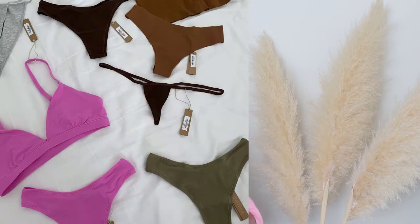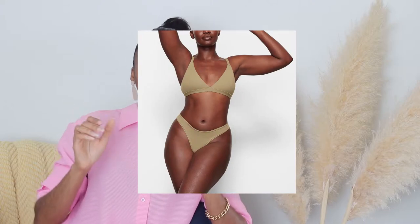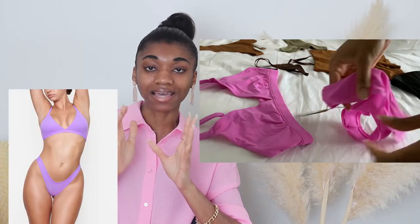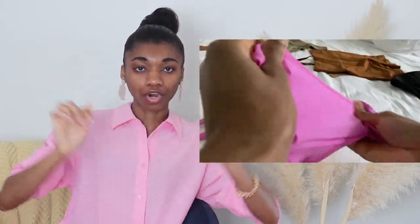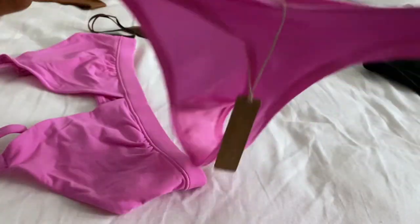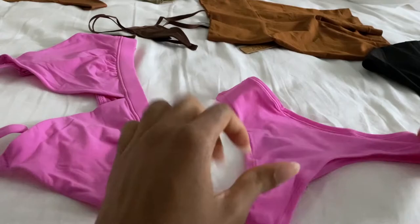My absolute favorite thong for everyday wear in the Fits Everybody collection is the Fits Everybody Dipped Front Thong. Oh my goodness — women lied to us when they made our underwear straight. If you have not worn the Fits Everybody Dipped Front Thong, stop this video and go get it. It is beautiful, it is flattering, and there's something about the curve — it's literally dipped front. I have it in a few colors and I'm buying more.